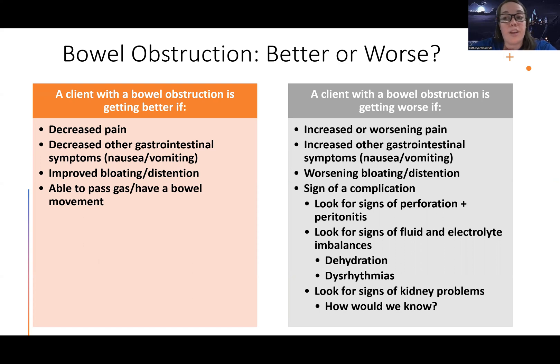A client with a bowel obstruction is getting worse if they have increased or worsening pain, increased symptoms like nausea, vomiting, bloating, or distension. We're looking for signs of complications: perforation, peritonitis, and signs of fluid and electrolyte imbalances — the double D's, dehydration and dysrhythmias. We're also looking for signs of kidney problems, including elevation in creatinine, and decreased urine output if someone is dehydrated or their kidneys aren't working.